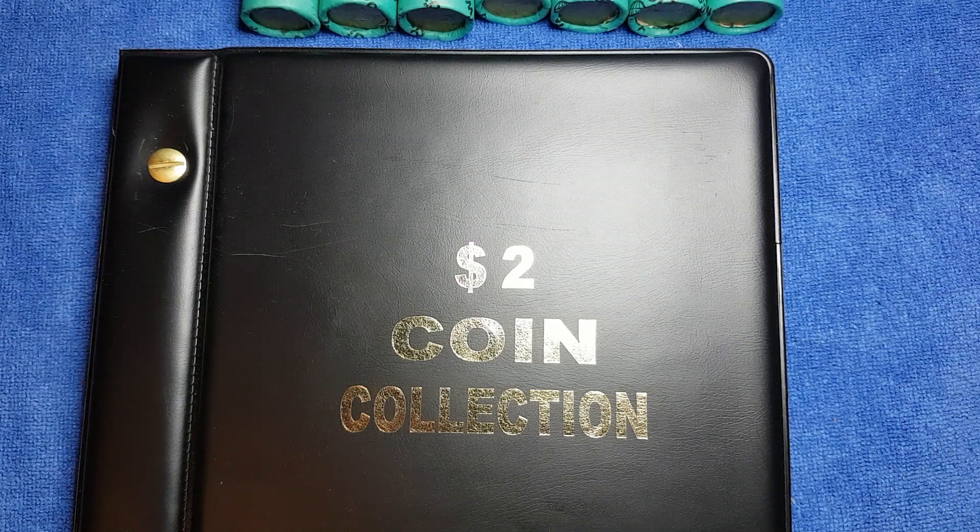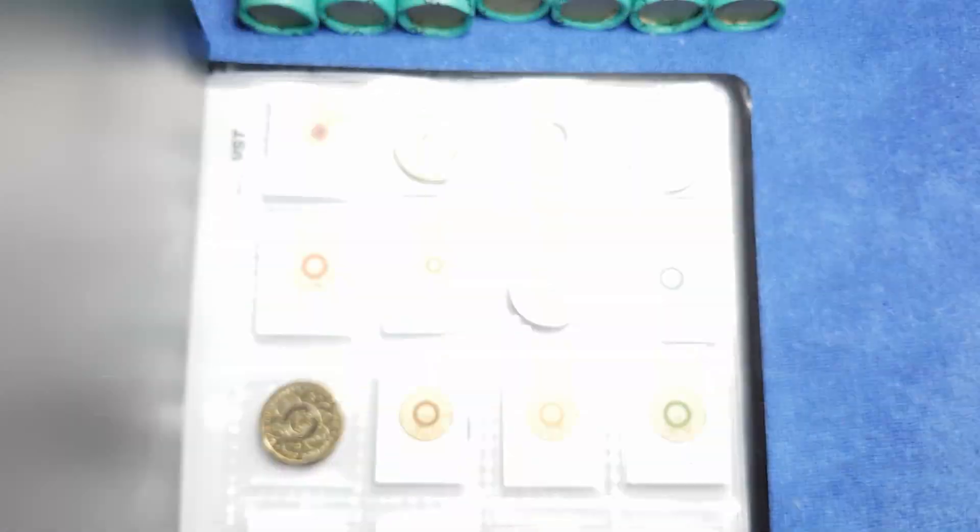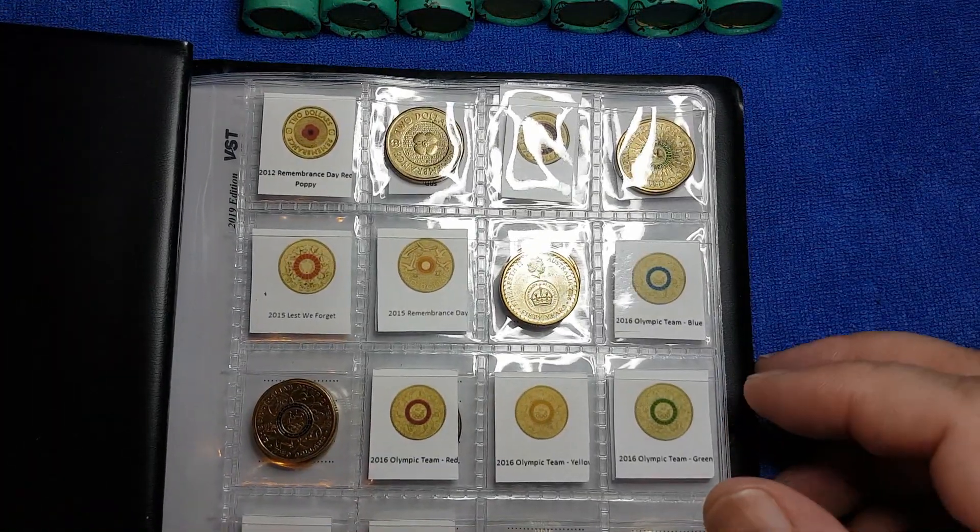G'day, it's Phil here and welcome back to my channel. Today we're going to be looking through two dollar coins again, looking for commemorative coins, rare coins and coins worth more than face value.